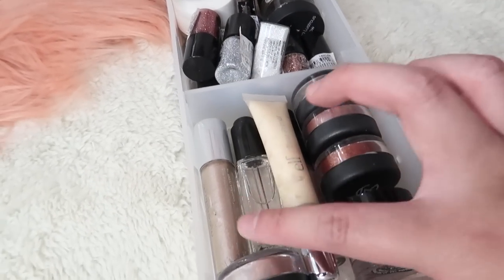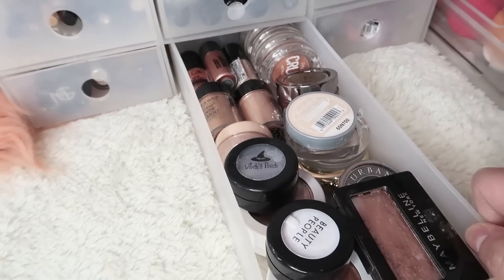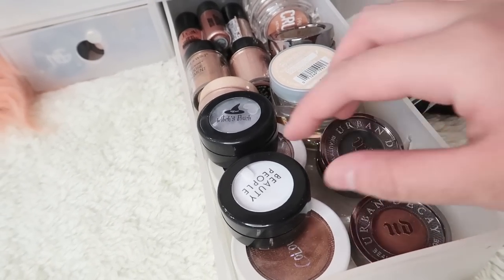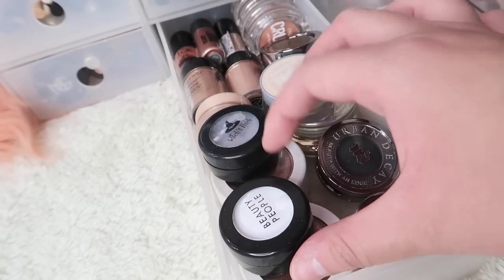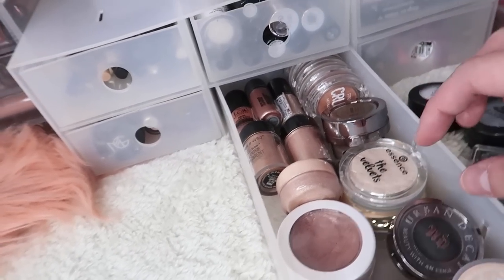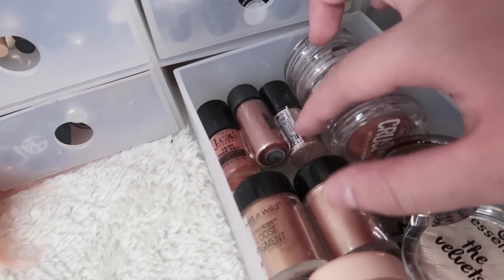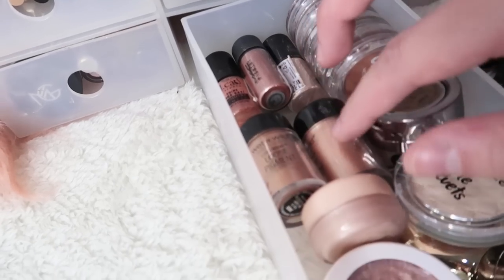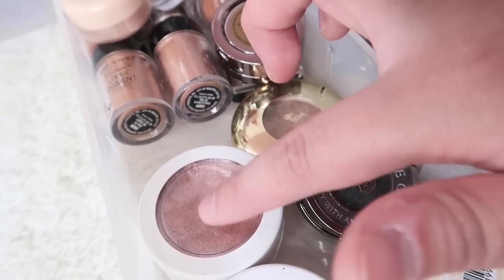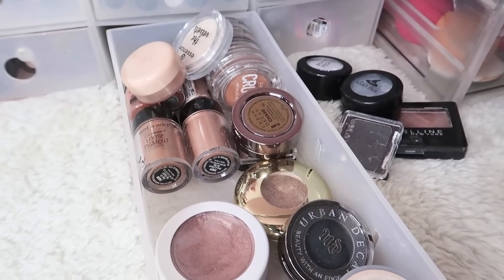Tapos dito I keep glitter primers, my Inglot, some shadow bases, some glitter, and all that jazz. And then here more pigments, more single shadows — Maybelline, Wet n' Wild, some Urban Decay, pigments from Witch's Pouch and Beauty People (Korean brands), L'Oreal Infallible Shadow, Labio Crushed Shadows, Jcat shimmers, MAC pigment, Wet n' Wild pigment, some more single shadows from Essence and H&M, and some Colourpop highlighters that are too dark for me so I use them as eyeshadows. So basically just single shadows in here.